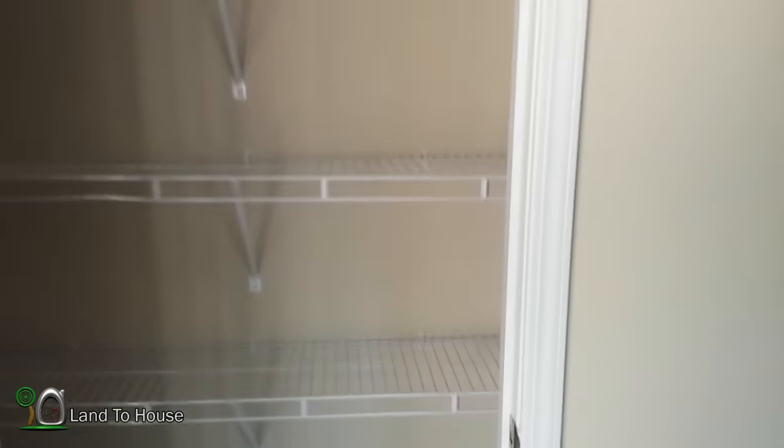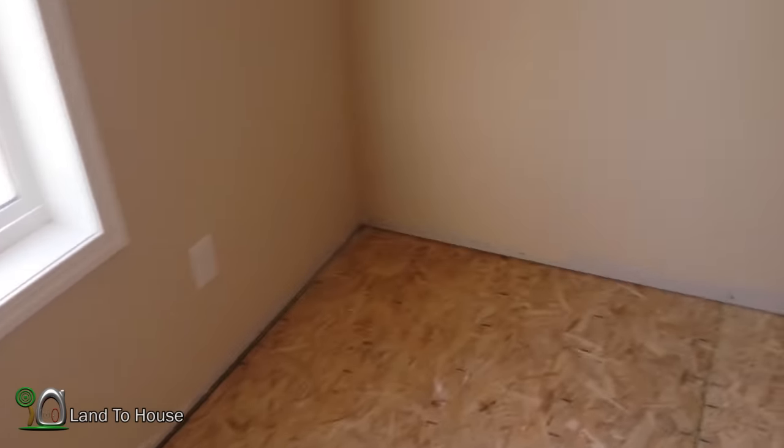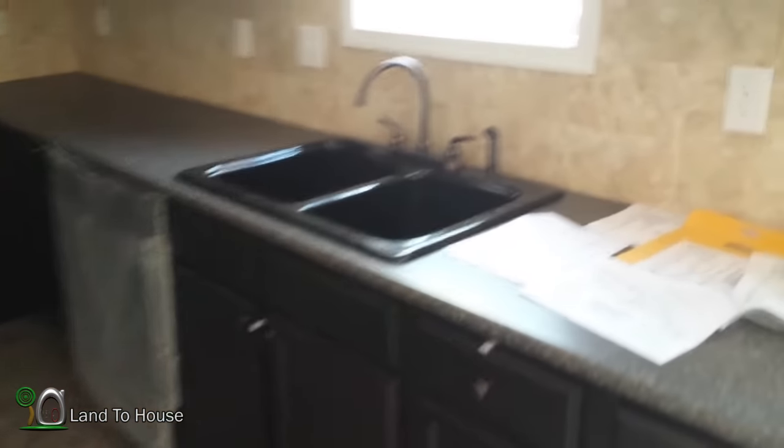Over here is pantry space — a nice size pantry. We actually extended this in the design because it was originally only one door wide, so that's a nice thing to have. There are also two identical small bedrooms in here — really small but will definitely be nice if we ever have kids one day, each with a closet.